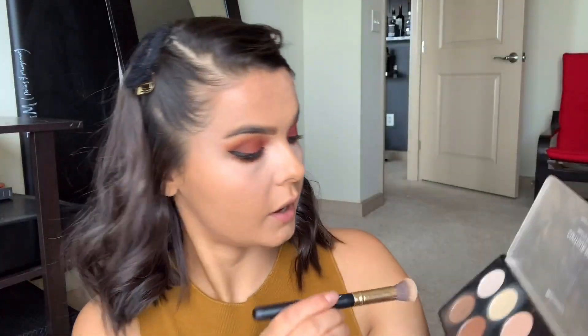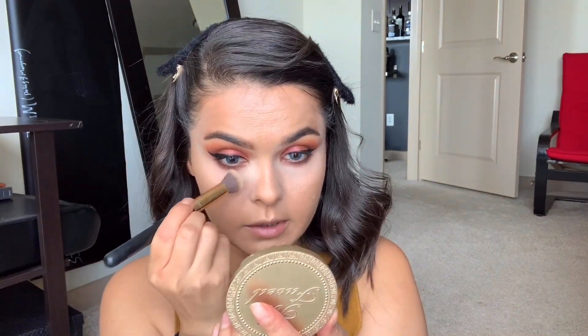For the under eye I'm gonna use my contour palette from BH Cosmetics — I'm gonna take this second shade because my under eye is crazy bright. Maybe this banana shade will tone it down a little bit. I'm taking a little bit more foundation. This foundation oxidized a little bit — as you can see, it's really oxidized. For the rest of the face I'm using a lighter shade.